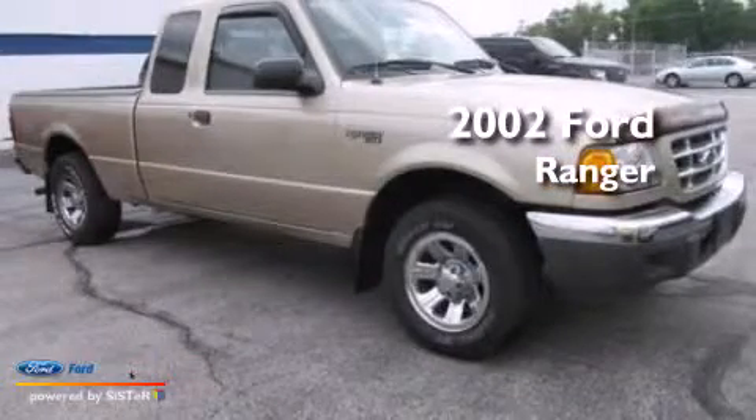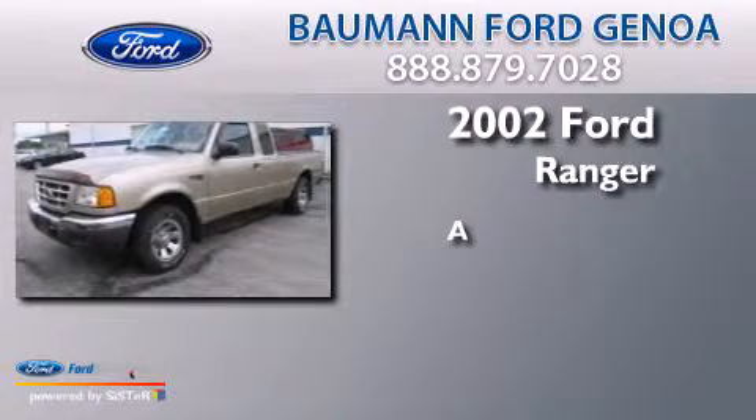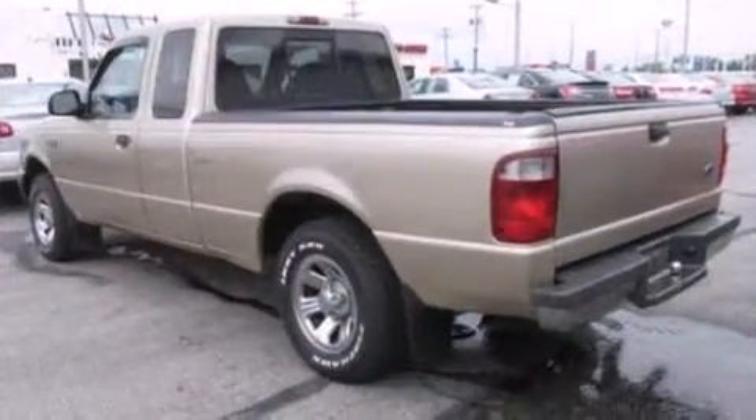This is a 2002 Ford Ranger. All of the following features are included.